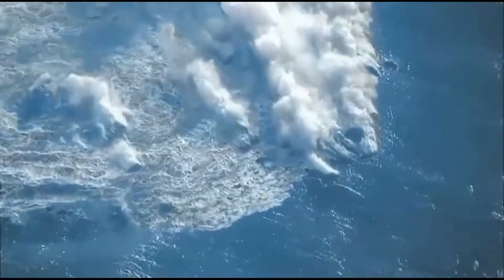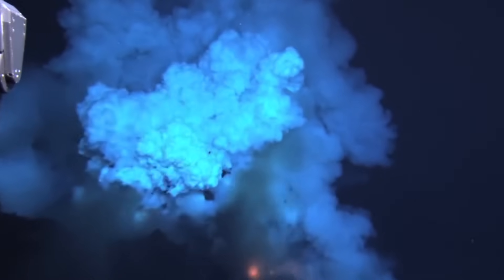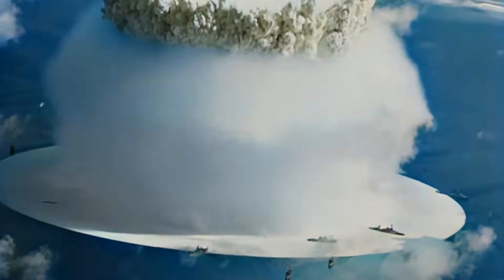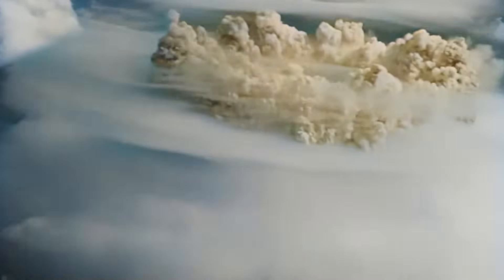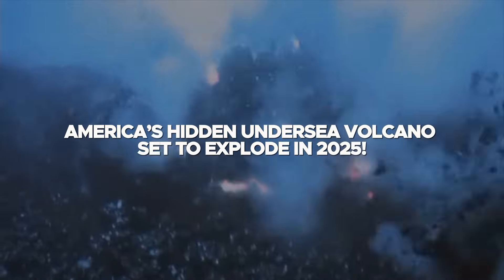Scientists warn that this underwater volcano is showing signs of unrest and it could explode any time now. When this volcano erupts, what would be the implications and how dangerous would they be? Let's find out as we delve into the story of America's hidden undersea volcano set to explode in 2025.